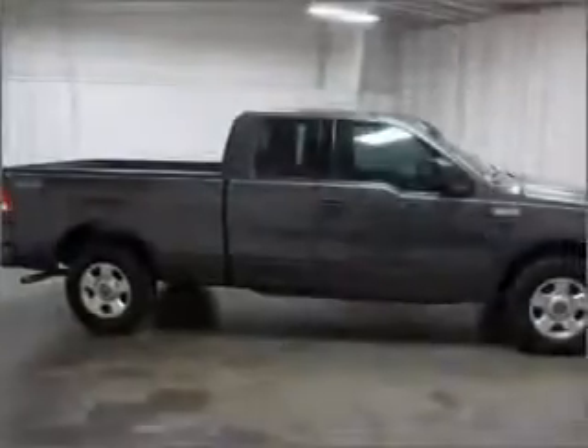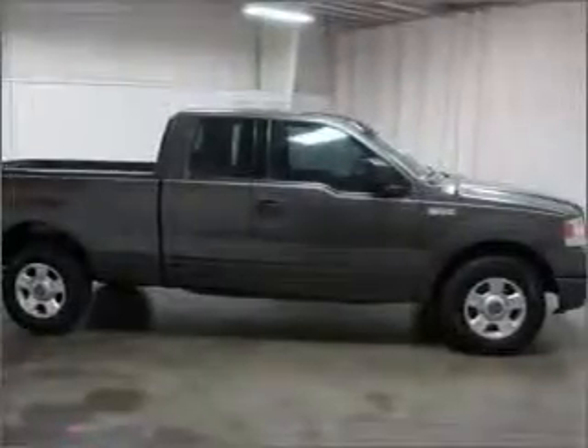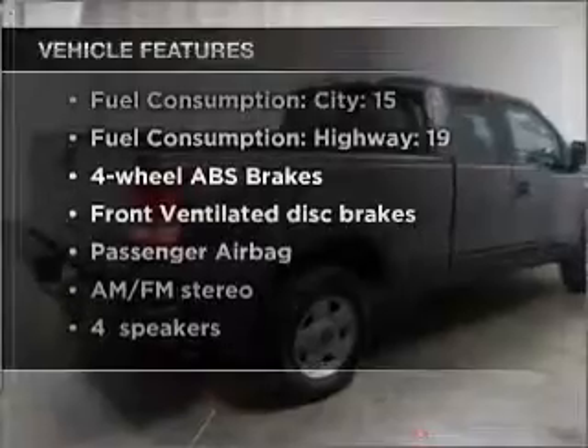Stand out from the crowd with premium wheels. The anti-lock braking system will help deliver you safely to your destination. Plus, enjoy these notable features that are included in this vehicle: air conditioning,